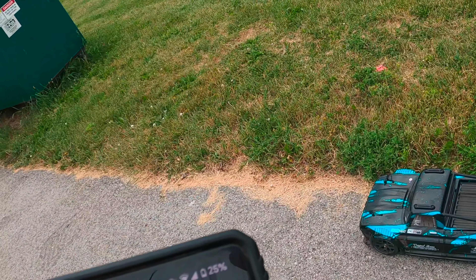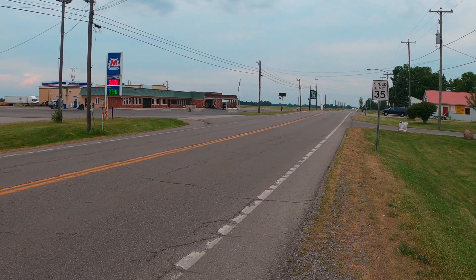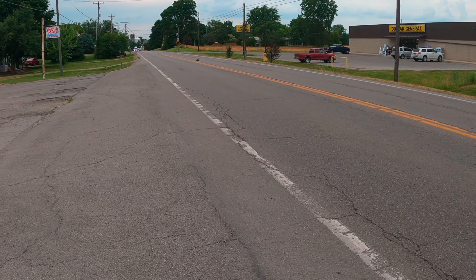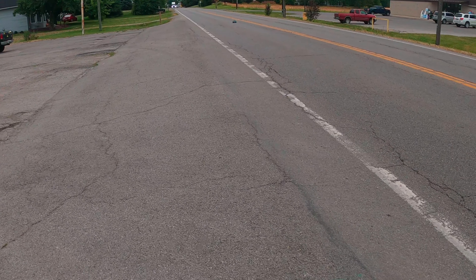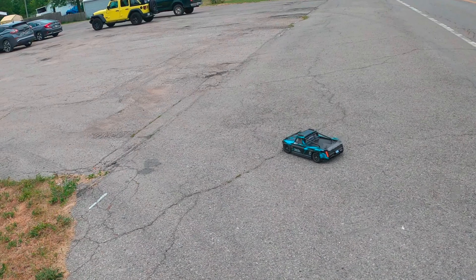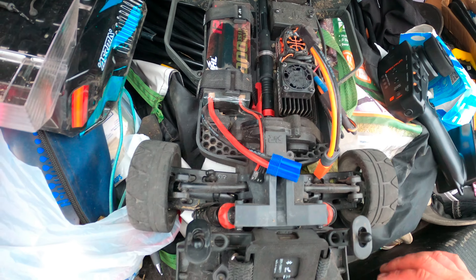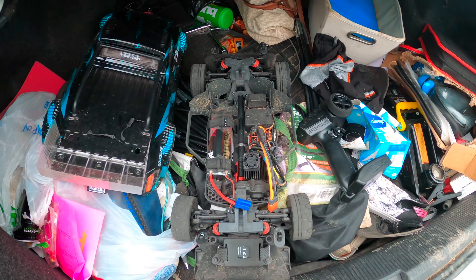Pretty damn impressive. Let's see on the next one what you really know. It was a high voltage CNHL 3S, 6000 milliamp 3S high voltage — stock ESC, stock motor, stock everything in there, guys. She's ripping 58 miles an hour!